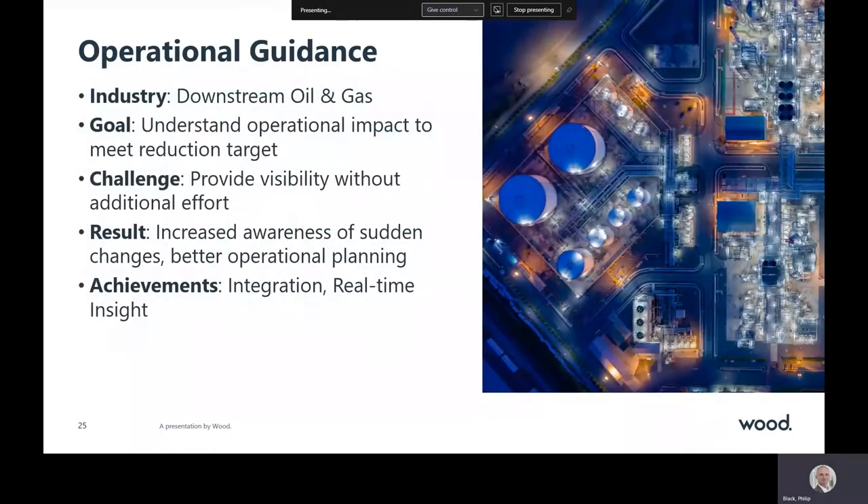One energy company we worked with wanted to harness technology to reduce their emission intensity by 30%. They wanted more detailed information than their existing spreadsheets could provide. We worked with their team to develop a new approach to reporting — one that provided information daily and allowed them to compare performance across different parts of the plant. The information was integrated directly into their existing reporting system, with management reviewing it in their dashboards and operators seeing the data on their control displays. Everyone instantly sees the impact of their decisions and can make adjustments when they receive alerts that they are in danger of missing their targets.